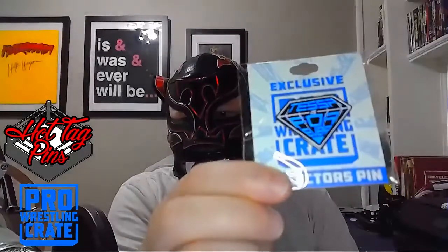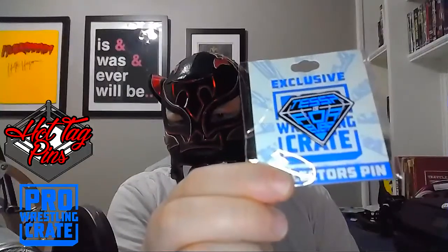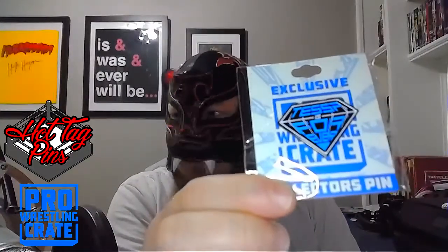Tessa forever — exclusive Pro Wrestling Crate collector's pin. That's gonna go up nicely with the wall of pins I already have. Very cool.